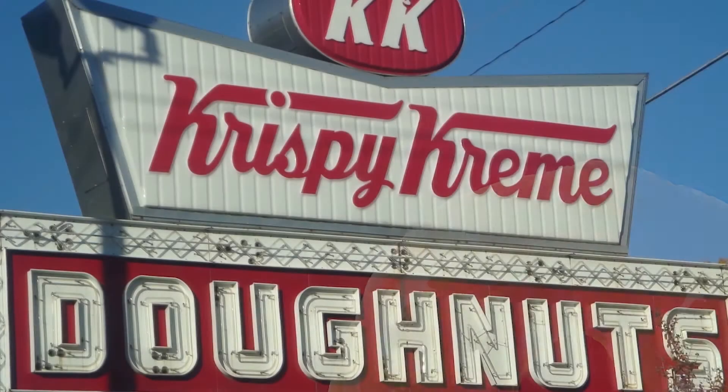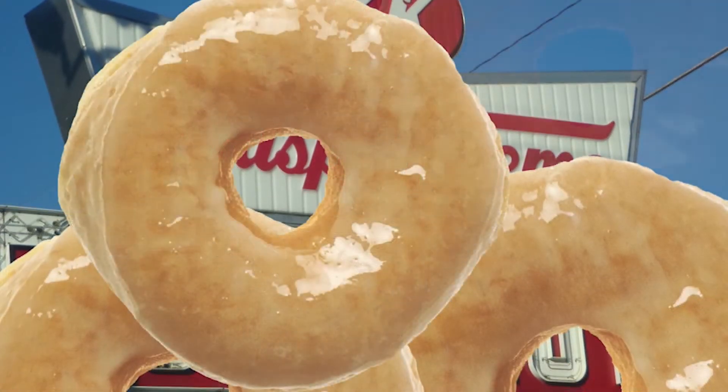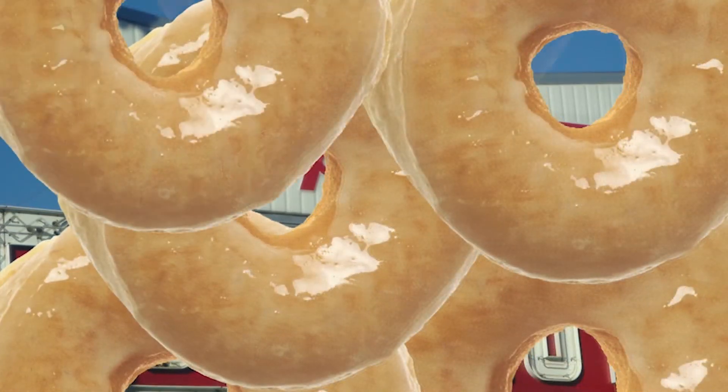We love our Krispy Kreme donuts in Raleigh, and their iconic neon sign has been at the corner of Person and P Street since 1970.